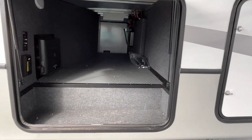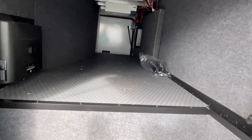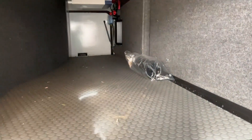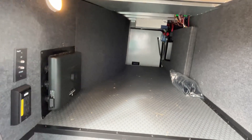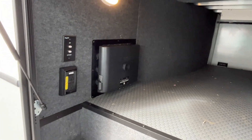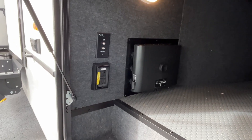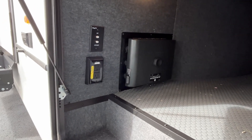Right here is going to be the other side of your pass-through storage with some lighting. Your in-command system will be here, and if you want to have an outside TV, your satellite and antenna hookups are all right there.